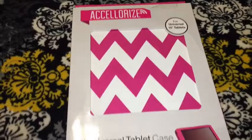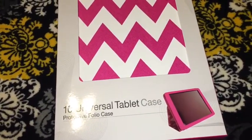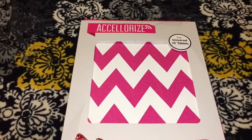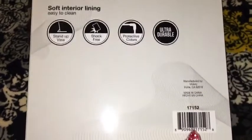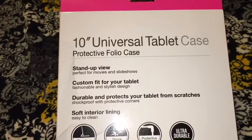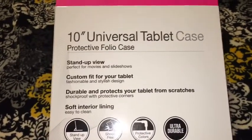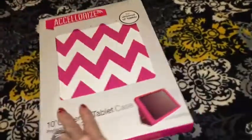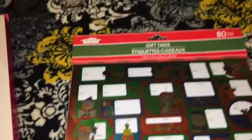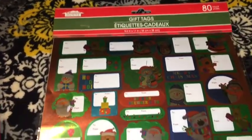My store finally got the 10 inch universal tablet case in the chevron pink print. It has a stand-up view, custom fit for your tablet, is durable, and protects your tablet from scratches with a soft interior lining — all for a dollar. I also picked up these 80 count gift tags; they're kind of holographic. We needed some more gift tags.